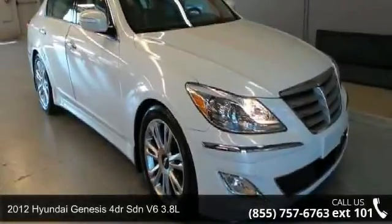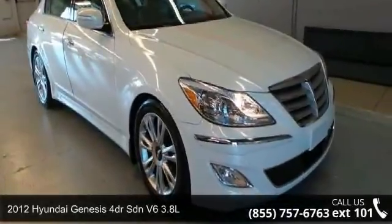Check out this 2012 Hyundai Genesis. This may be the set of wheels you've been looking for.